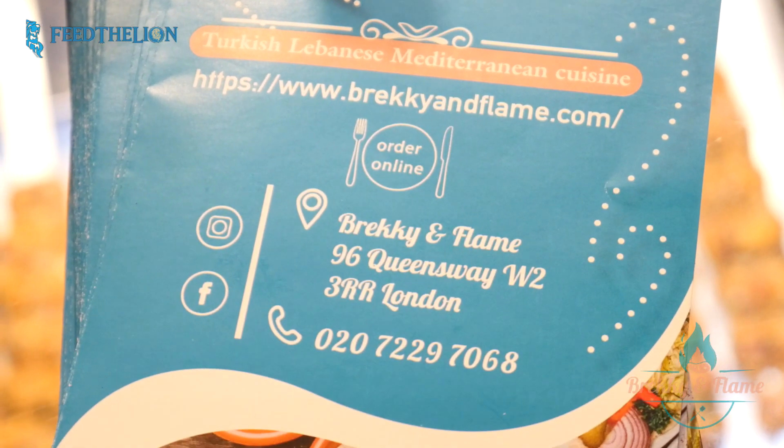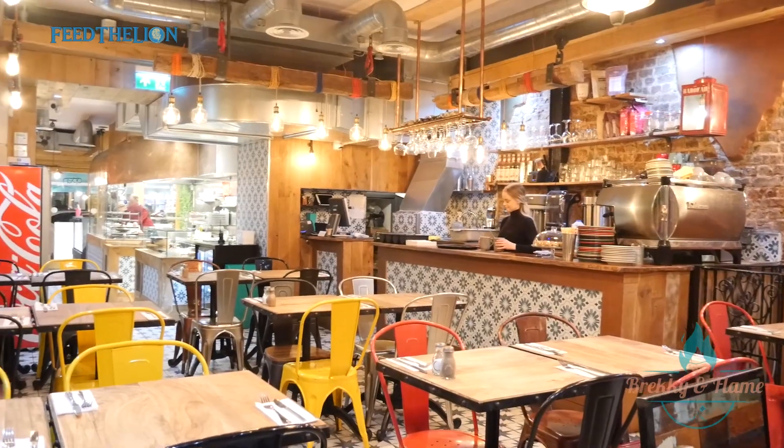Hello guys, welcome to Breaking Flame at 96 Queensway, London. We opened last year in October.